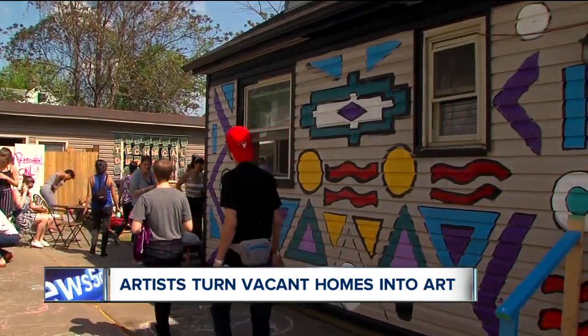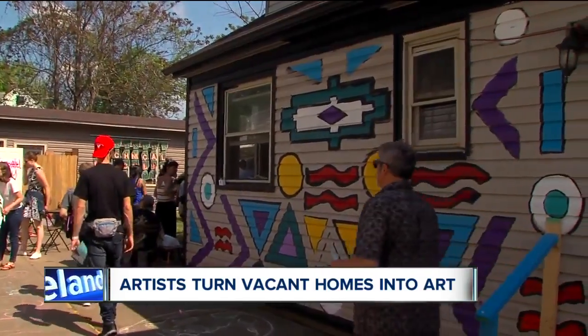We have artists in this neighborhood, so we try to get them involved, and it's a way to get neighbors involved in things. The homes will be open to the public again tomorrow from noon until 5.